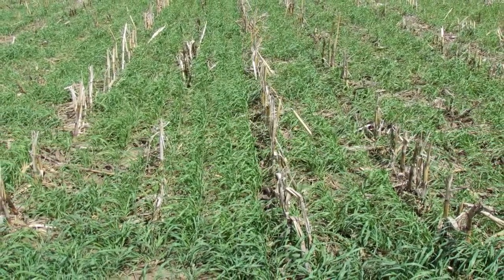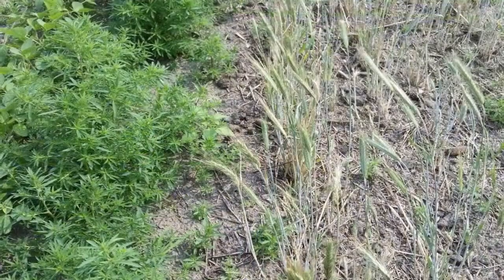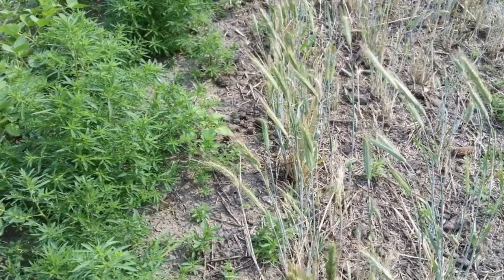One of the great things about having cereal rye here in the spring is that it will compete with weeds. It does that through a chemical that leaks out of its roots—that's called an allelopathic effect. But also just having the rye filling that space and using those nutrients instead of a weed is really important for controlling early season weeds.